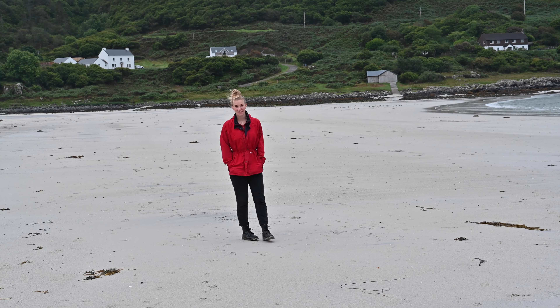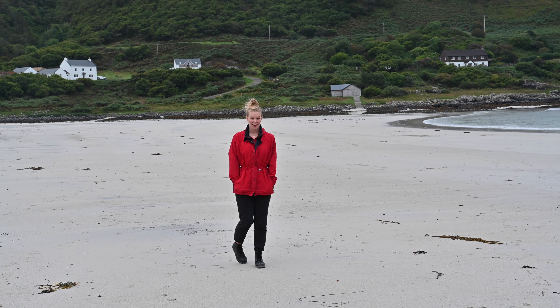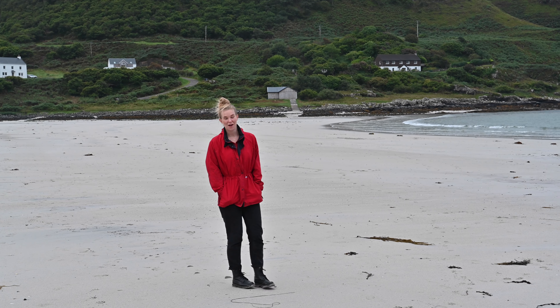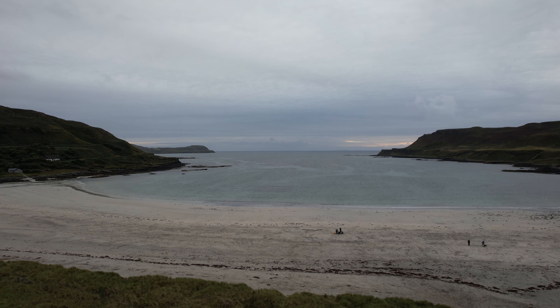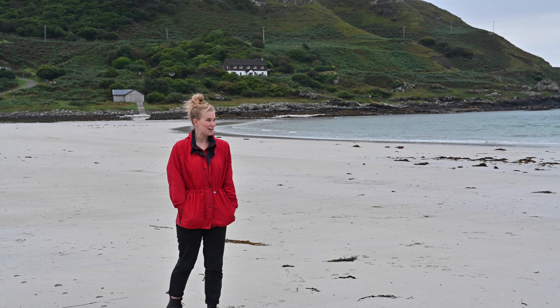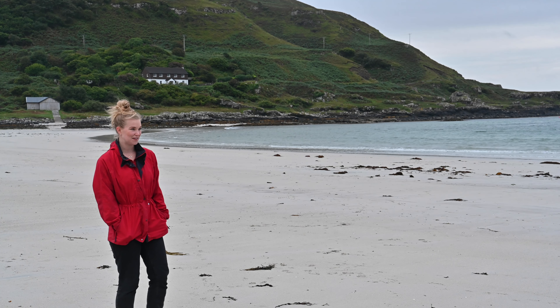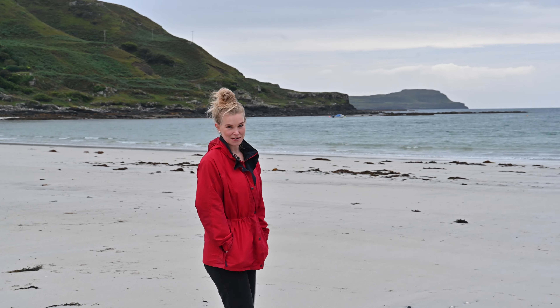Just before dinner this evening I've come to the northwest part of Mull to Calgary Bay. Calgary in Canada is named after here, and it's one of the most famous beaches on the whole island. It's incredibly pretty and apparently on a sunny day it can look a bit like the Caribbean, but today it's quite overcast and very much feels like beautiful Scotland — although there are a few people dipping in the water over there, but rather them than me today.